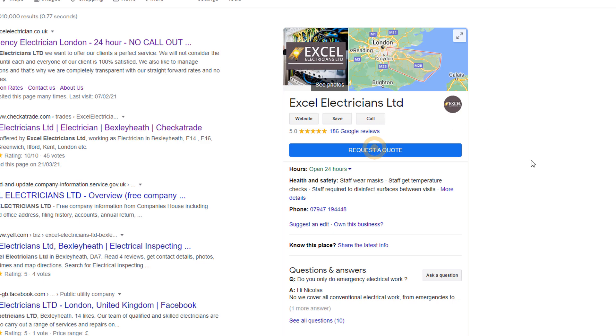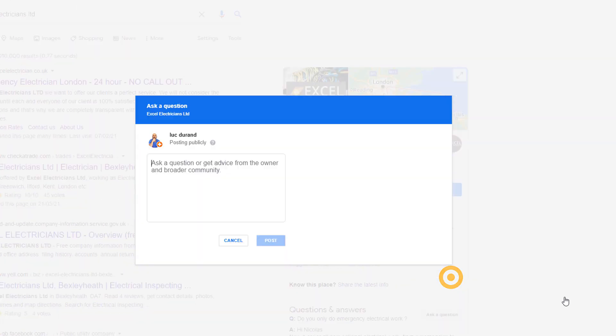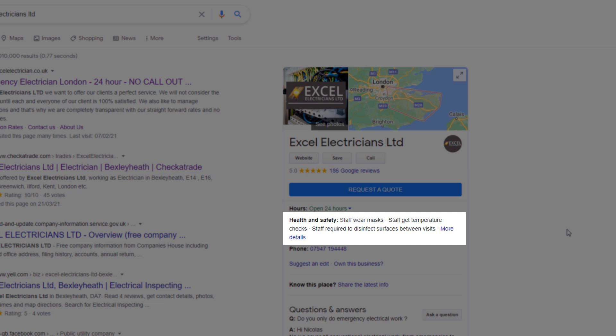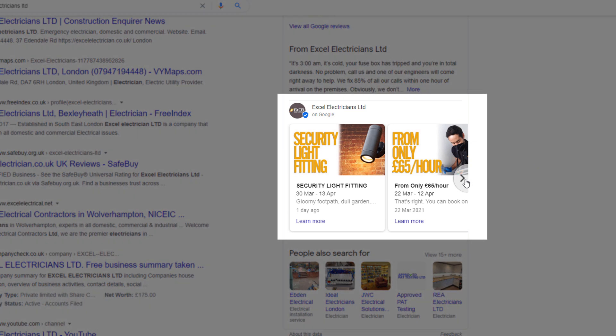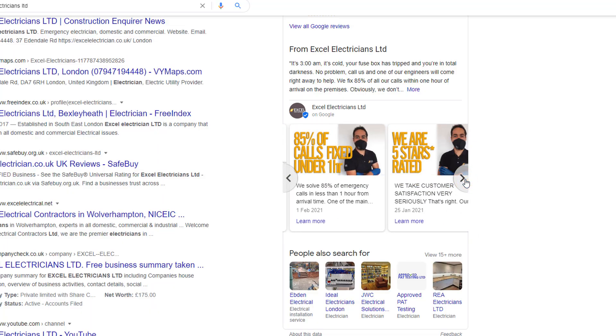You can add a 'Request a Quote' button to provide prices to customers almost on the fly. You can anticipate questions and respond to them using the frequently asked questions feature. You can add health and safety attributes to let people know what you've put in place to combat the current pandemic. You can also publish posts on your listing to promote your services, products, or an event your business is organizing.